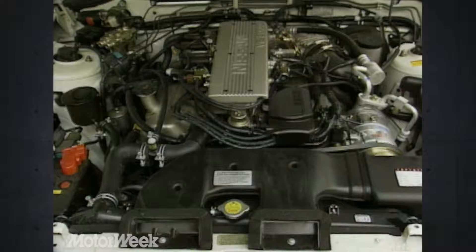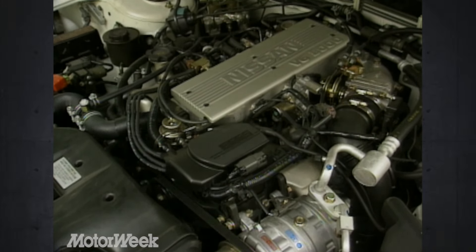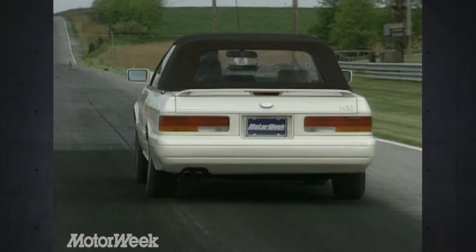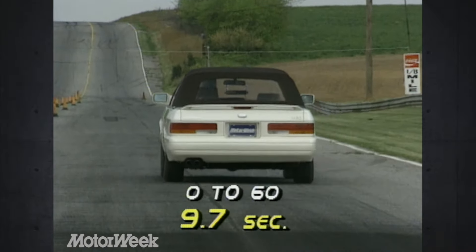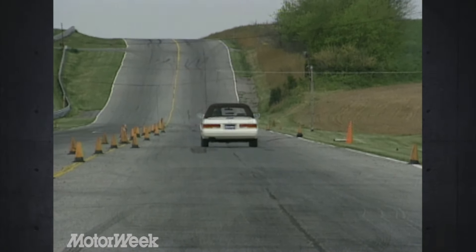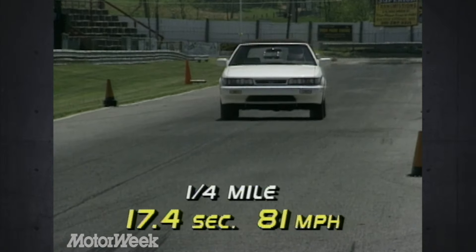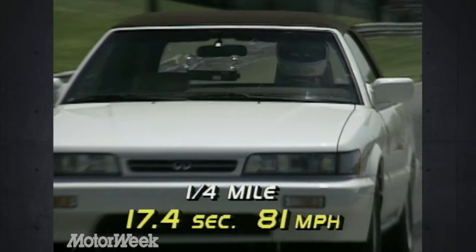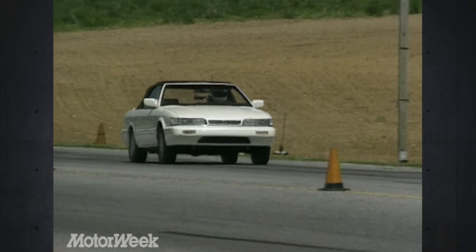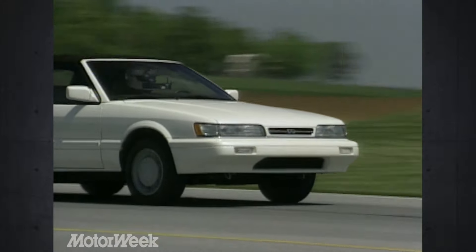The M30's single overhead cam V6 engine uses sequential multi-port fuel injection to make its 162 horsepower and 180 pound-feet of torque. While not overly abundant numbers, they still launch this rear-drive platform to 60 in a smooth 9.7 seconds — barely slower than the coupe, which is 100 pounds lighter. The quarter mile takes 17.4 seconds at 81 miles per hour. Under hard acceleration, the loss of the top does allow some shake and vibration. However, shifts of the four-speed automatic remain crisp.